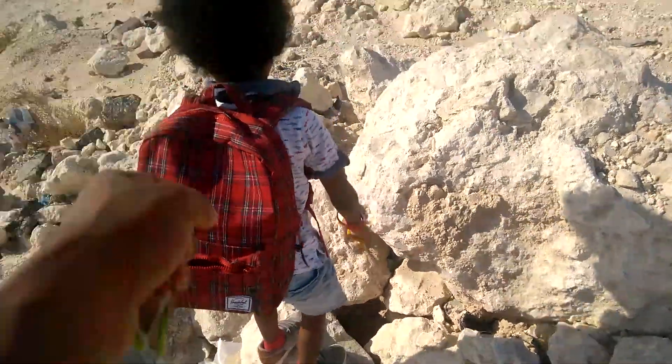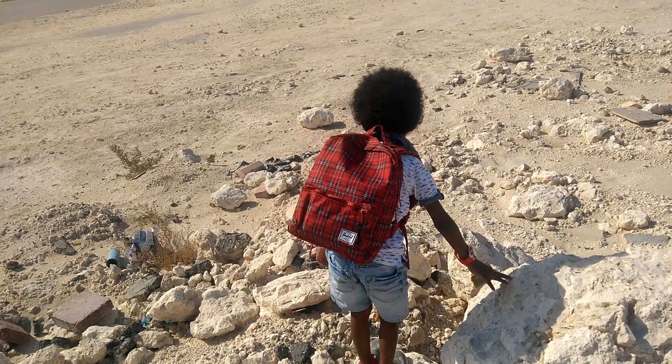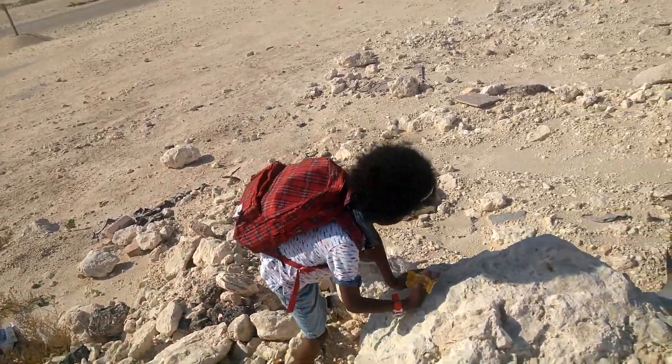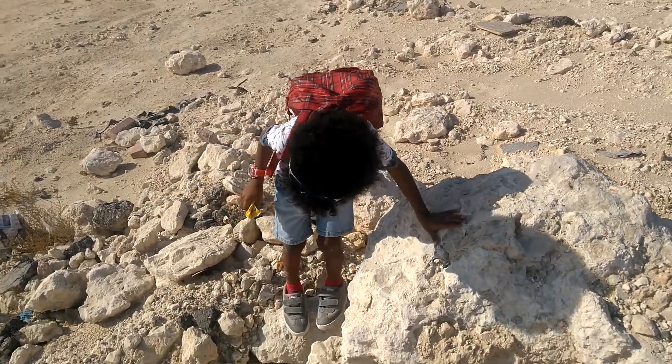Is that a boulder? No, no, over there. No, go back. Keep going.